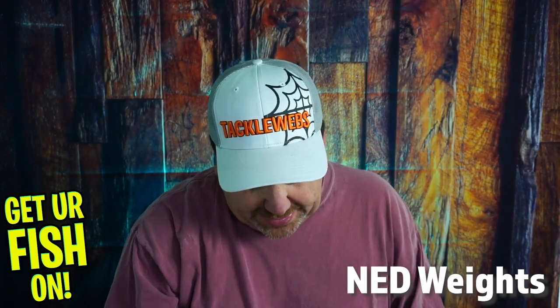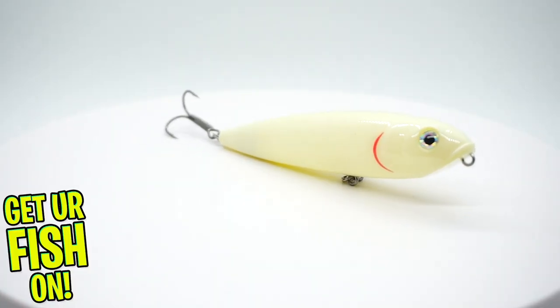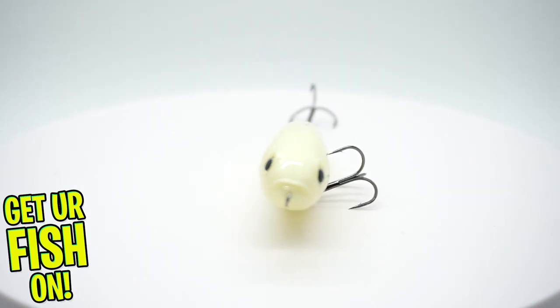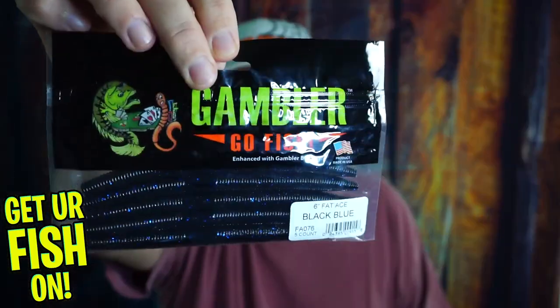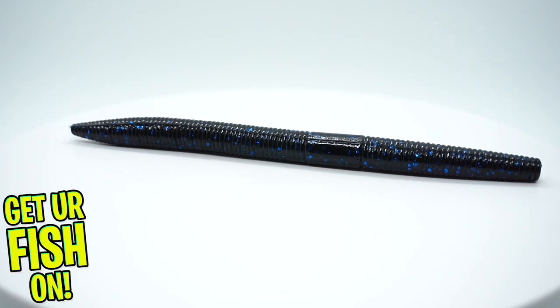They sent one of the best top water lures on the market — the KVD Sexy Dog. That thing walks beautifully. The greatest of all time, Kevin VanDam, kind of helped with it. It just glides over the water. And they gave us some six inch fatties — black and blue Cinco worms.